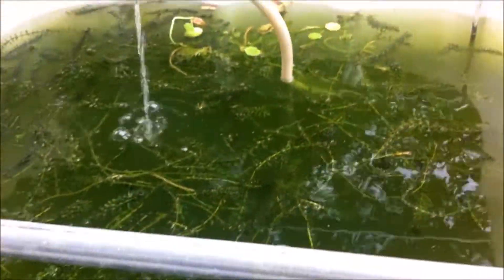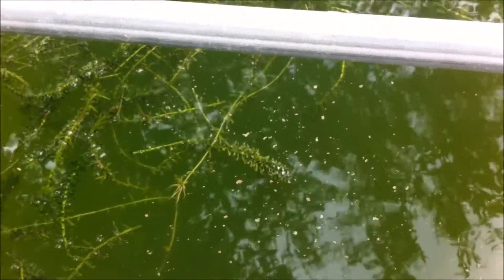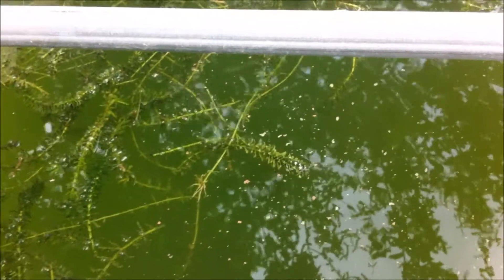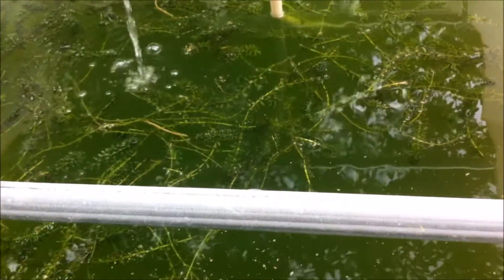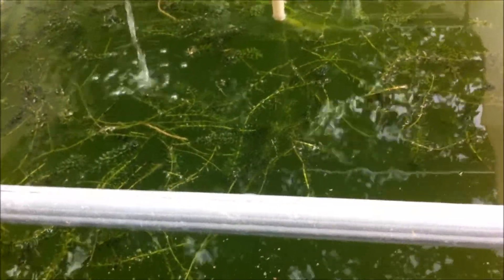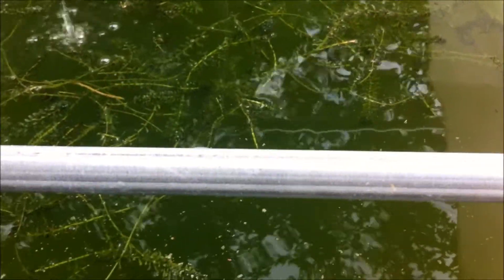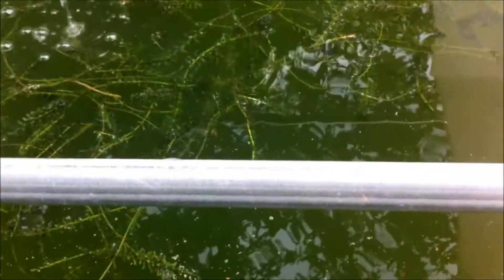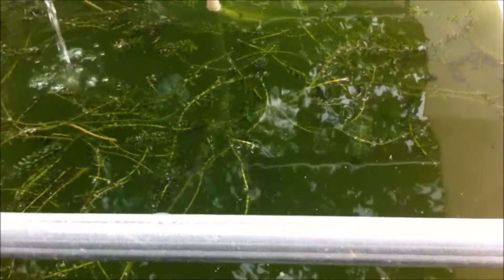Welcome again to another episode of Fish Keeping Jamaica. You might be wondering why the water is so green and ugly, and why I haven't placed a filtration system to make it clear. This is the primary reason why I do not take steps to ensure that my tilapia pond water is crystal clear.